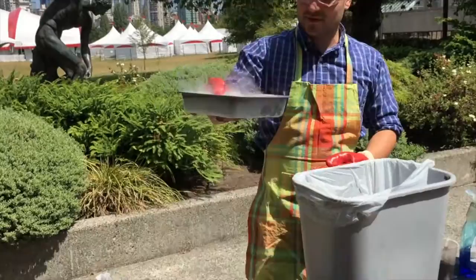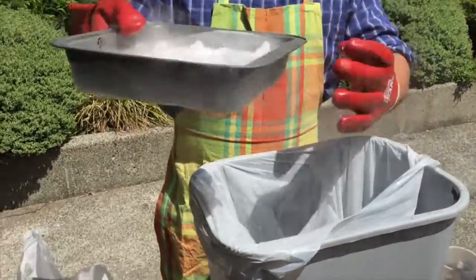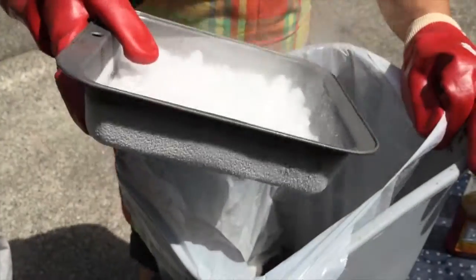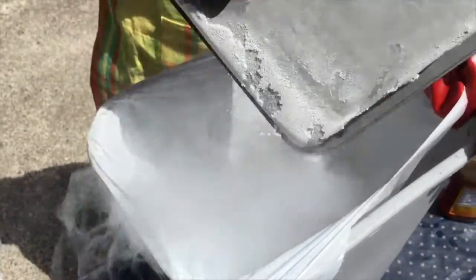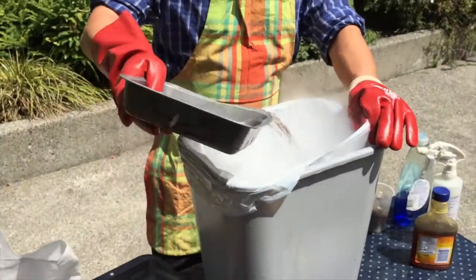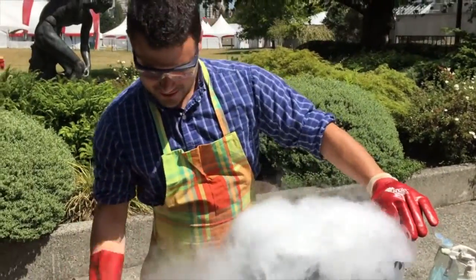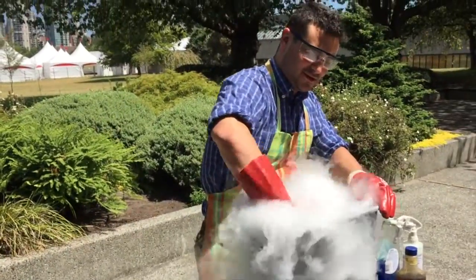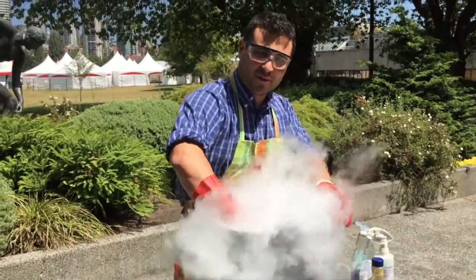And then last but not least, we have dry ice — CO2, carbon dioxide that has been frozen solid. That gives off this wonderful smoky feel to it. Let's mix that all up. Stir the cauldron a little bit. Bet you never did this before when making a cake.